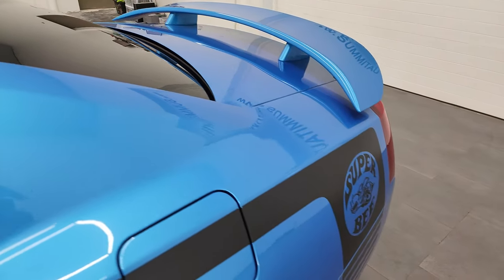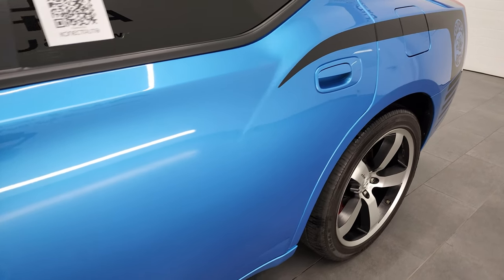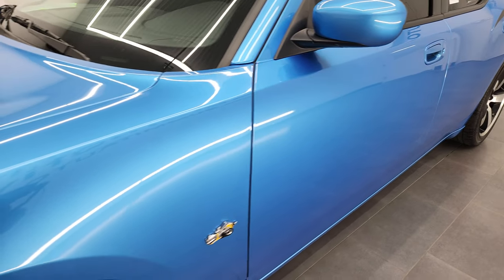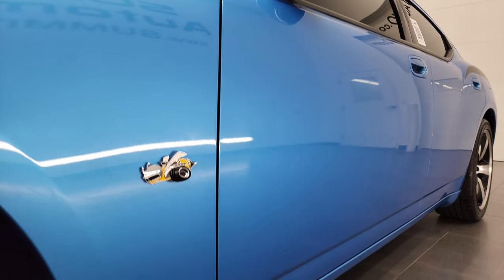If you like the video and want to subscribe to my YouTube channel, in the lower right hand part of the screen is a subscribe button. Click that and then click the bell notification so you'll get updates every time I do videos of our new and used inventory here at Summit Automotive.